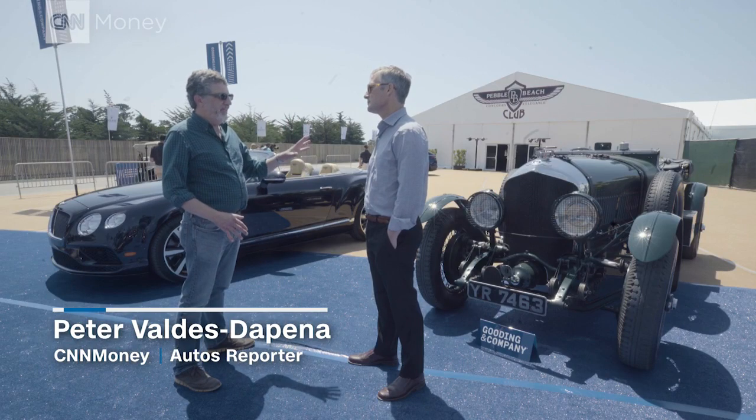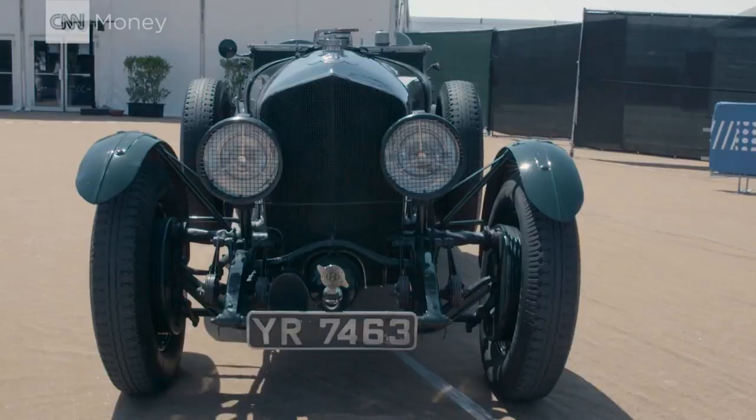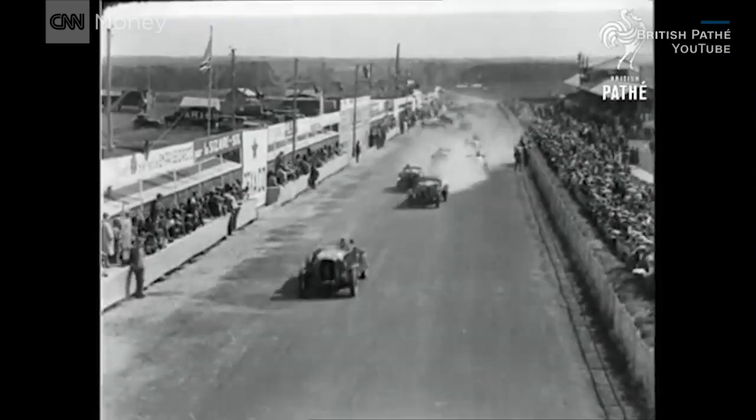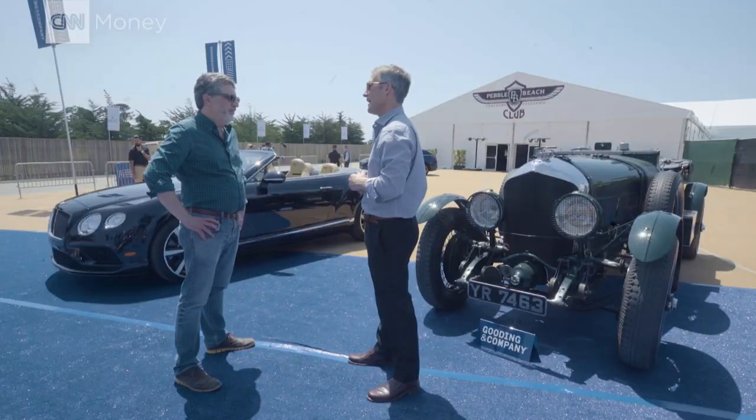This car, despite Le Mans in the name, is not a race car. It's a 1926 Bentley six-and-a-half-liter, and basically the bodywork was converted to replicate what won Le Mans. With this replica coachwork, we're estimating it's 650 to 800,000 — and a bargain at that, actually.